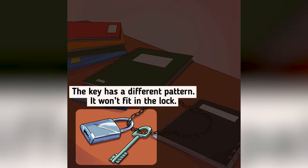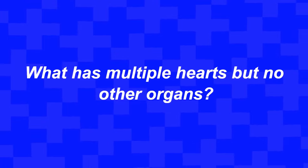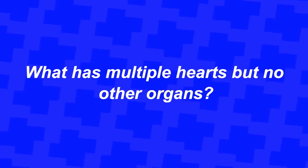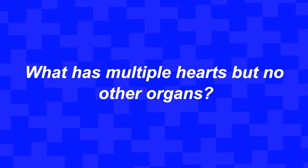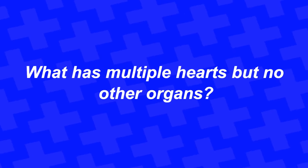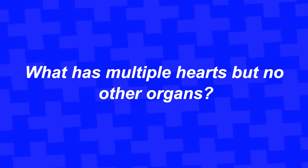What has multiple hearts but no other organs? Think about it and comment below. The answer is actually a deck of cards.